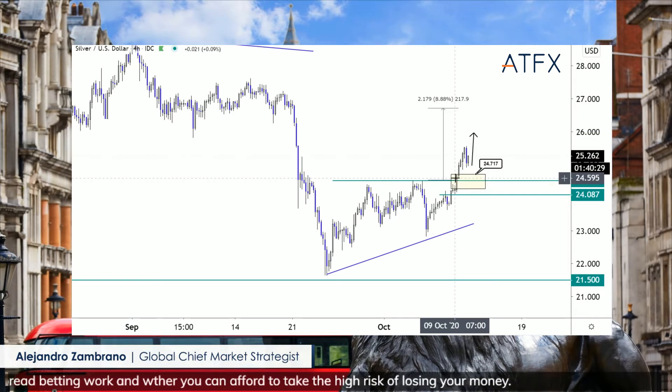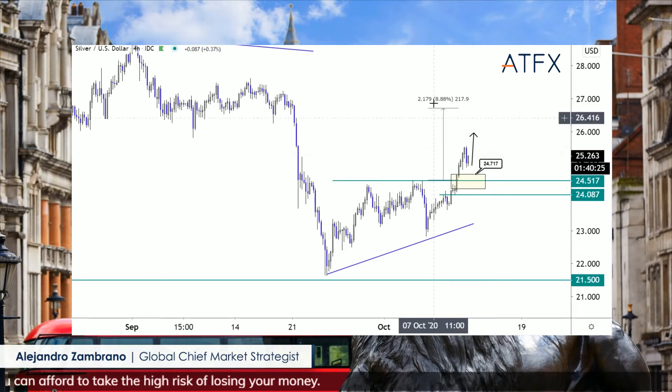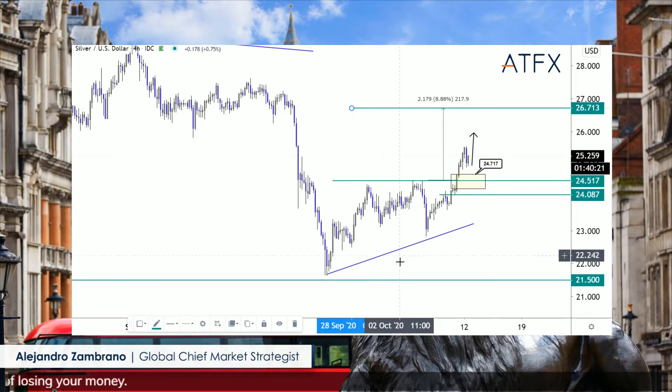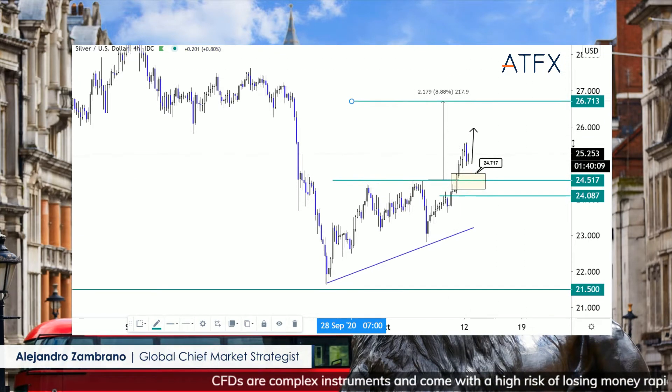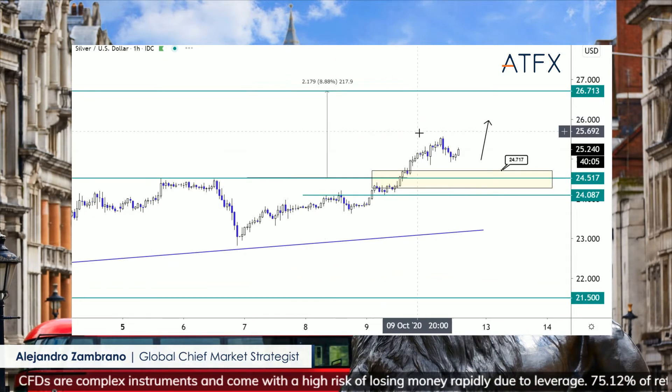The reason for turning bullish at this point is because we're dealing with an ascending triangle. The difference between the high and low gives you a target — if you take the difference between these two levels, it tells you we can go up about 8.88, putting us up to around 26.71. We're on our way towards that target.